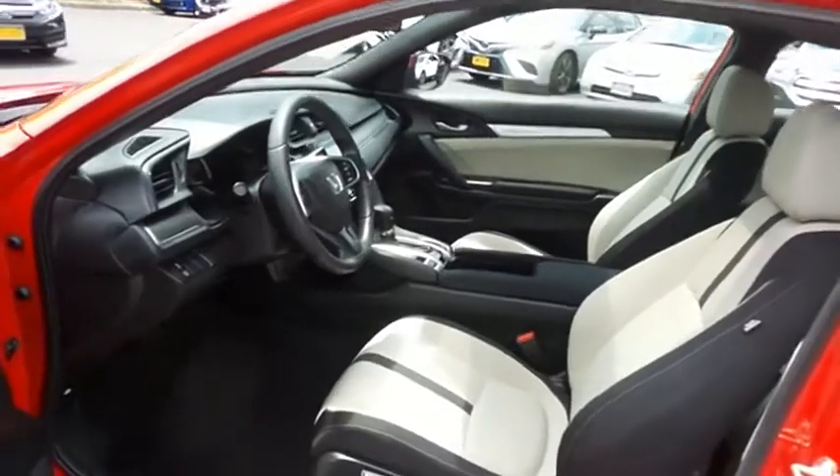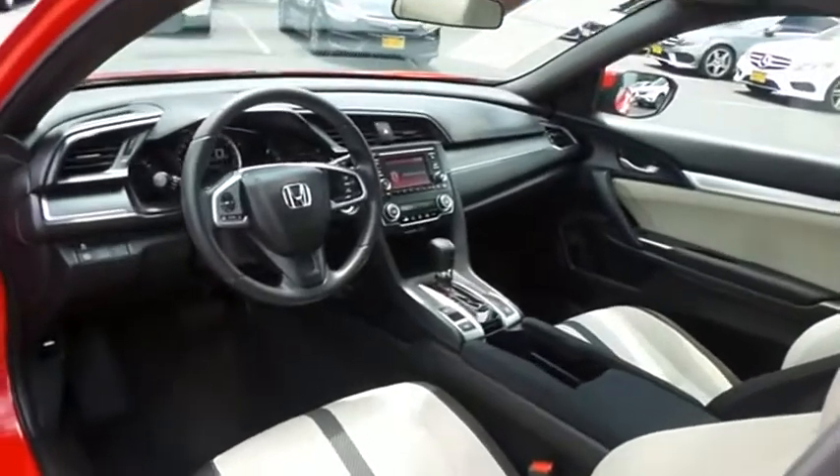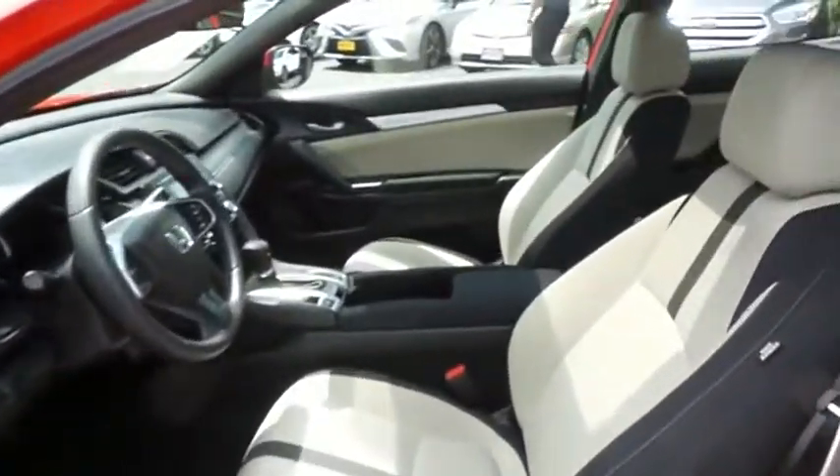It's backed by a seven-year, 100,000-mile powertrain warranty. The black and ivory cloth seats are in excellent condition, and with only 14,000 miles this Civic is like new. This coupe comfortably seats five with sport bucket seating.